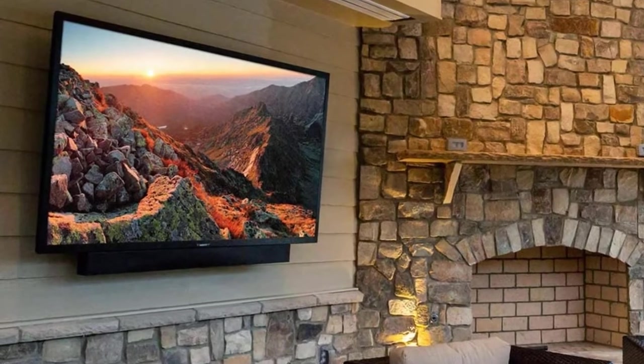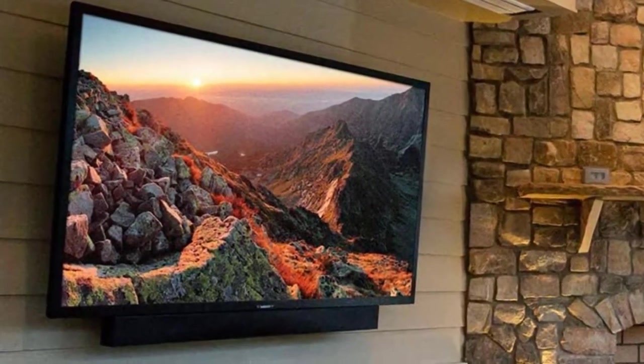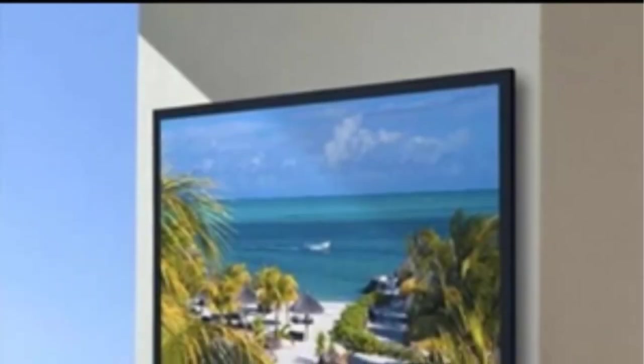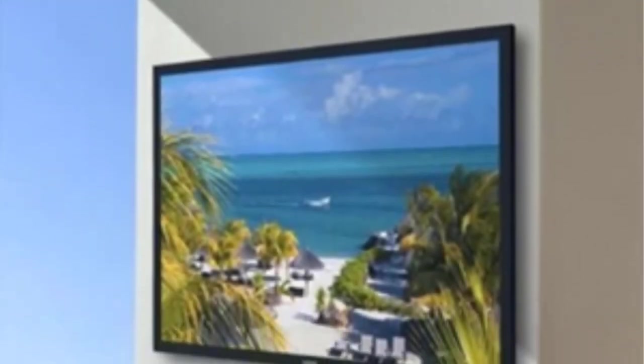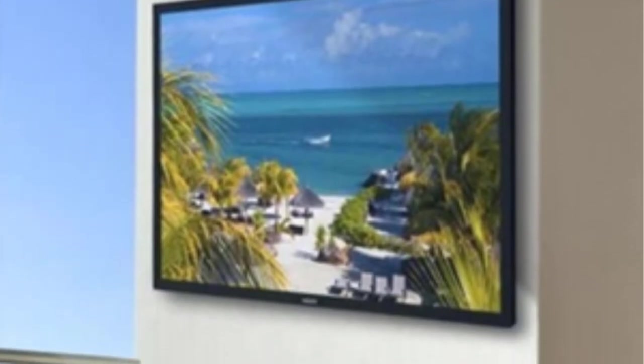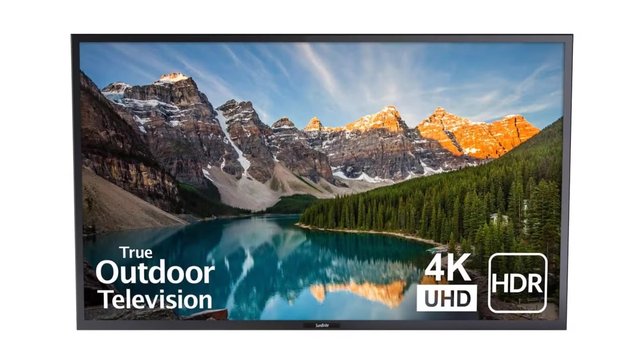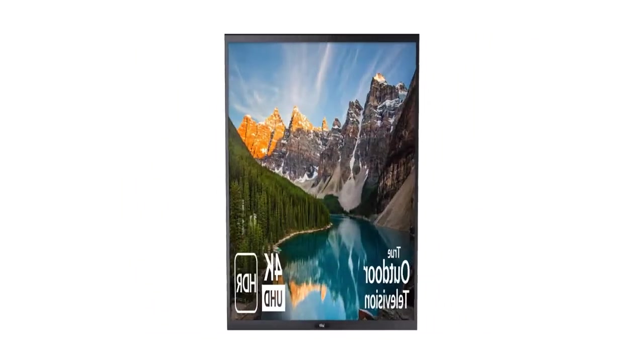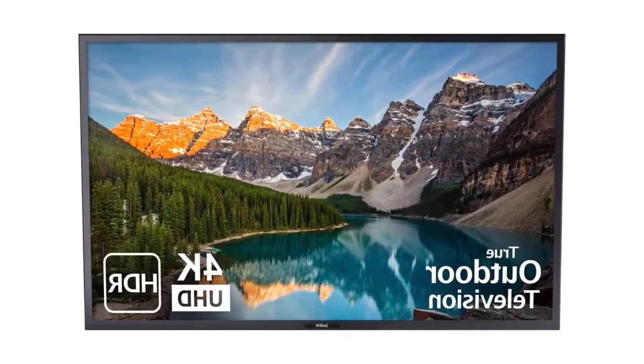The Veranda's built-in 20W speakers fire down as opposed to out the rear as many flat-screen TVs do, meaning better sound quality and clarity. You also have the choice to connect to external speakers through the digital or RCA audio outputs. The Veranda comes with a choice of three input types: 4x HDMI, 2x USB ports, and 1x component inputs.